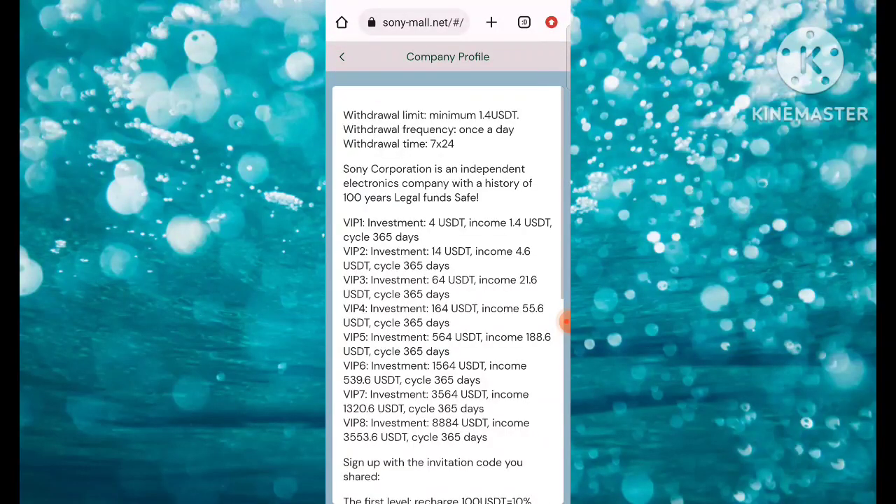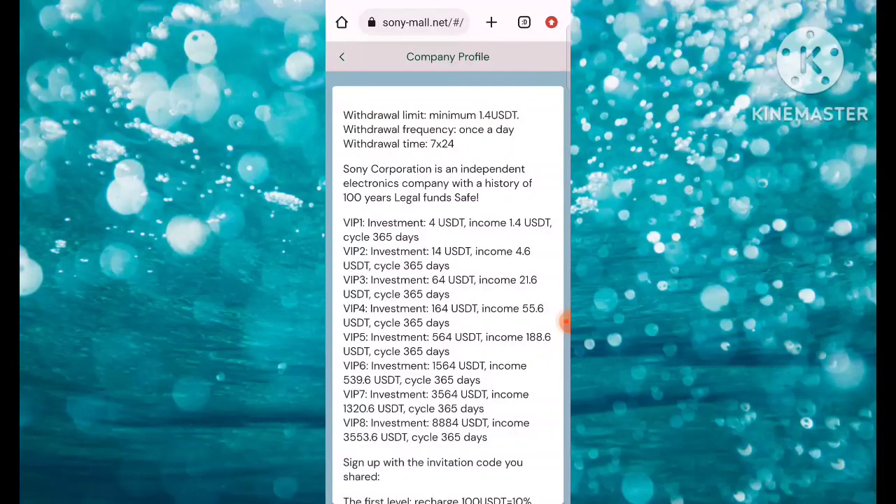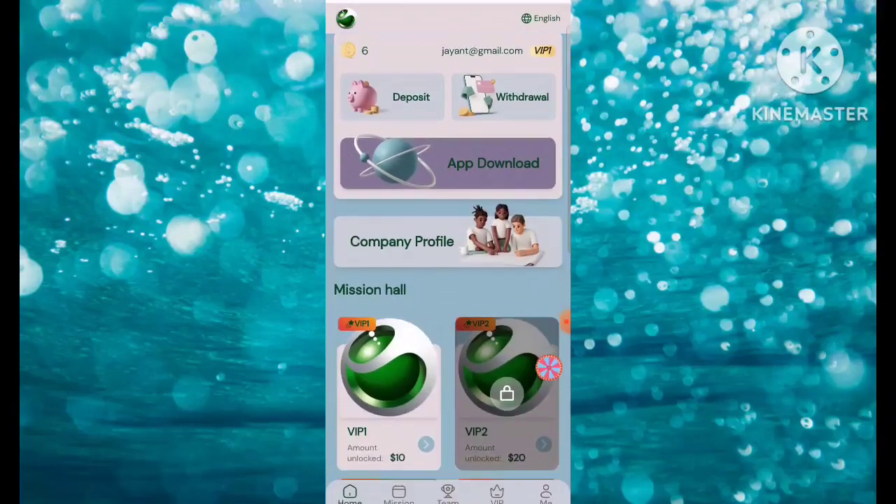The recharge is completed. Scroll down and you can check that VIP1 is activated successfully. Here's the company profile — you can check and read it in detail. VIP1 costs 4 USDT, VIP2 costs 14 USDT with income of 4.6. You can check all these details here.